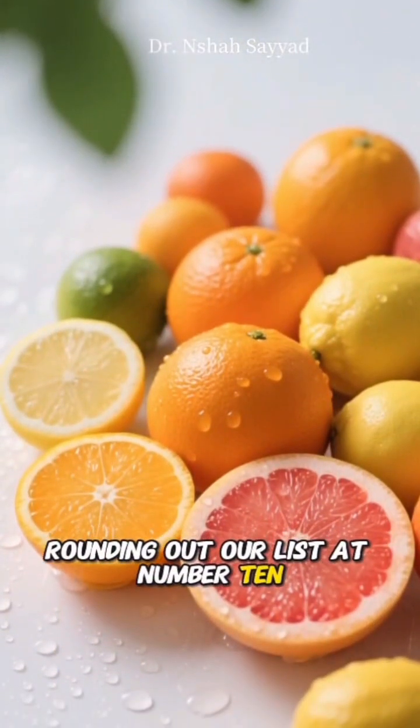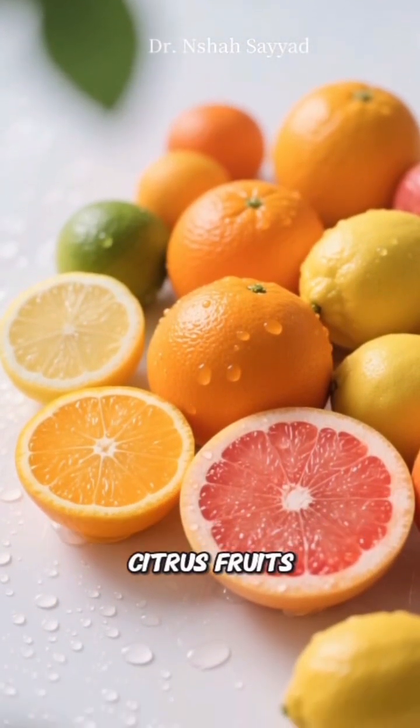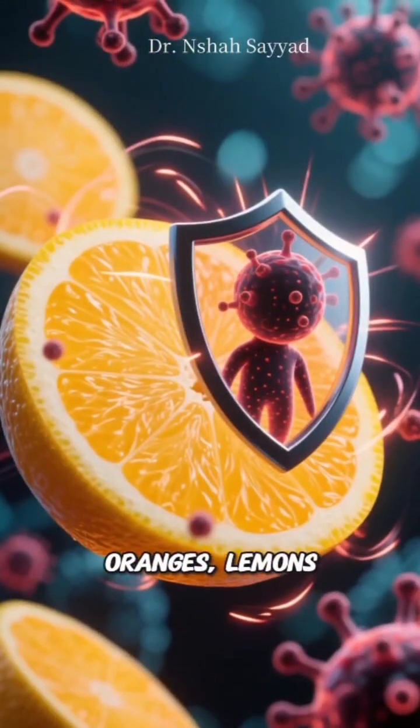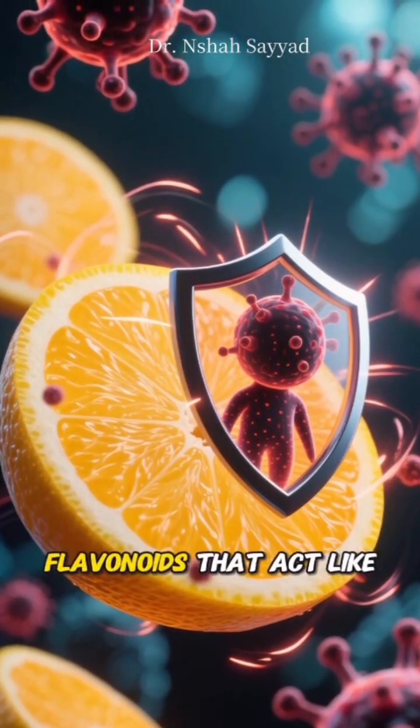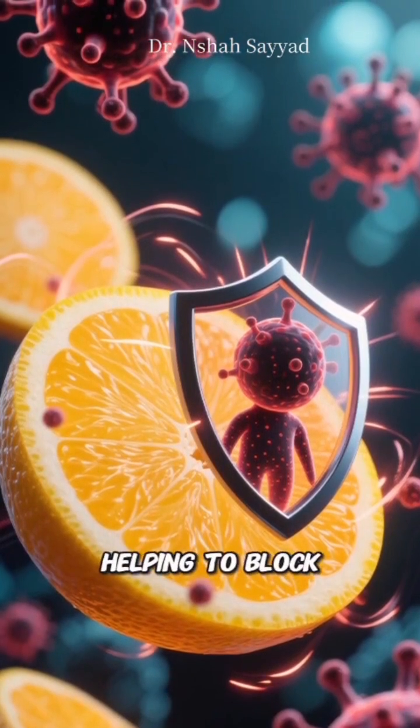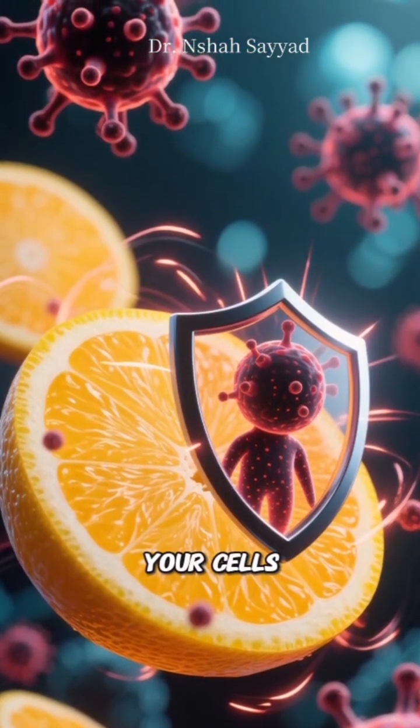And finally, rounding out our list at number ten: citrus fruits — oranges, lemons, grapefruits. They're obviously packed with vitamin C, but they also have flavonoids that act like bodyguards, helping to block carcinogens from entering your cells.